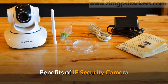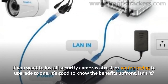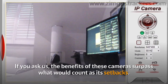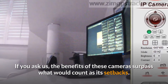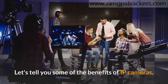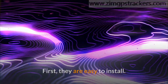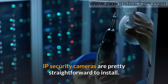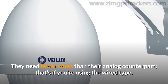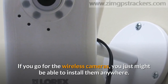Benefits of IP security cameras. If you want to install security cameras afresh or you're trying to upgrade, it's good to know the benefits up front. The benefits of these cameras surpass what would count as their setbacks. First, they are easy to install. IP security cameras are pretty straightforward to install — they need fewer wires than their analog counterparts, that's if you're using the wired type. If you go for the wireless cameras, you just might be able to install them anywhere.